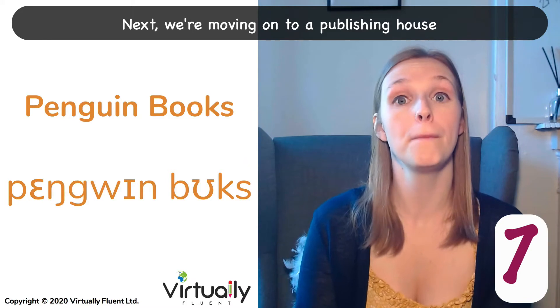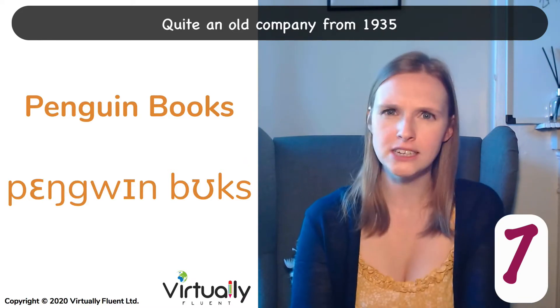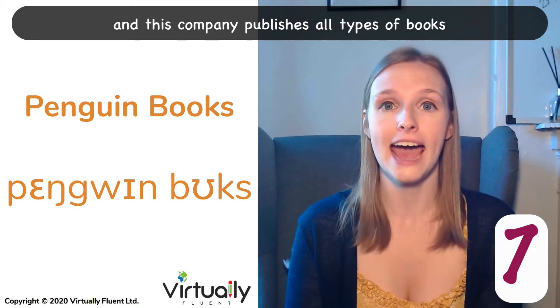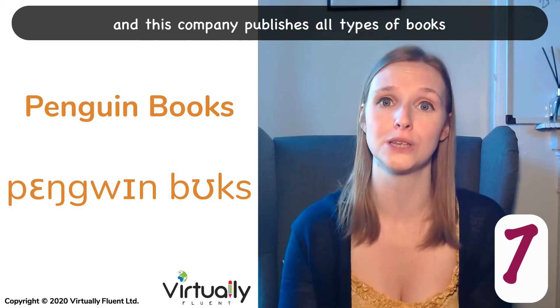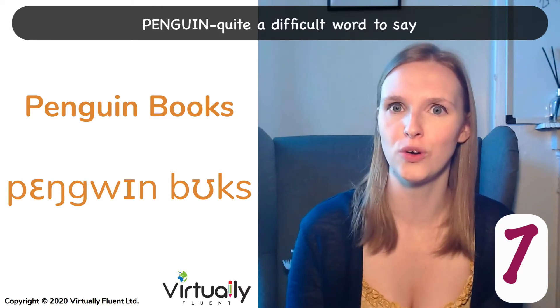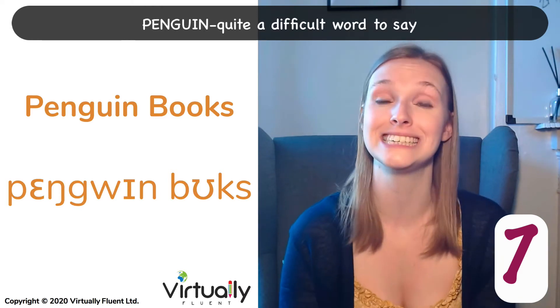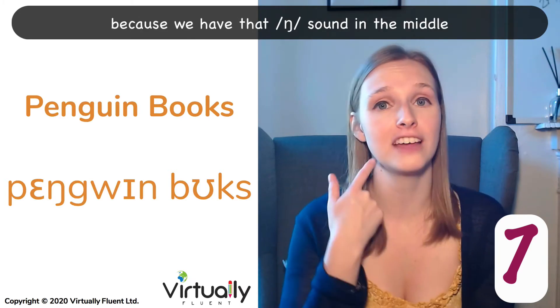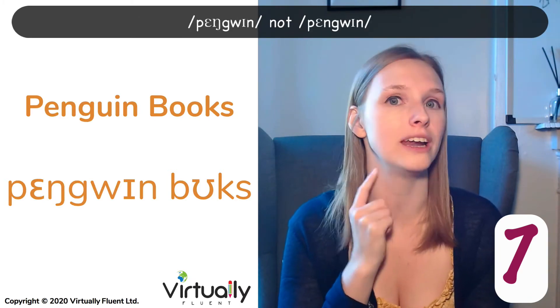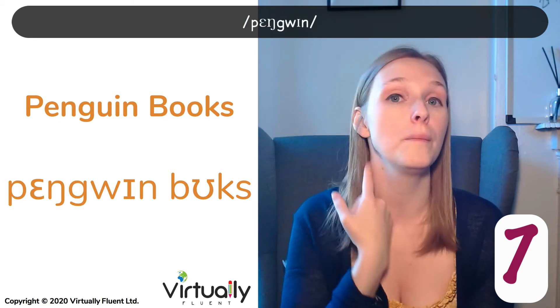Next, we're moving on to a publishing house, quite an old company from 1935, and this company publishes all types of books. Penguin Books. Penguin — quite a difficult word to say because we have that sound in the middle. Not penguin, it's Penguin. Penguin Books.